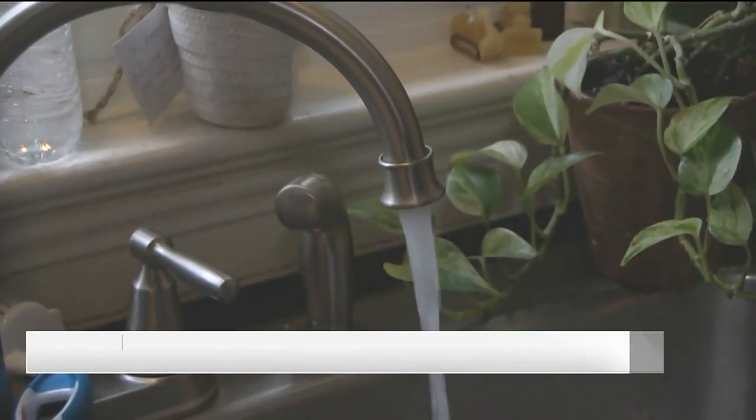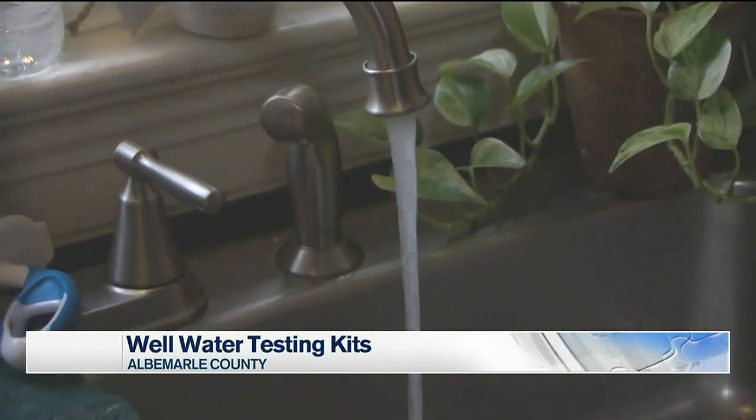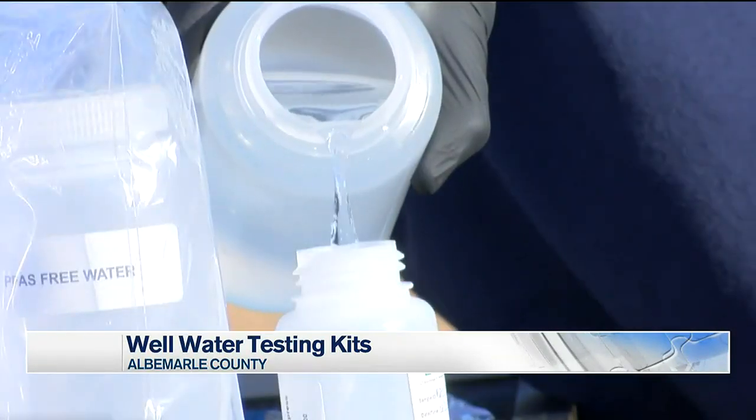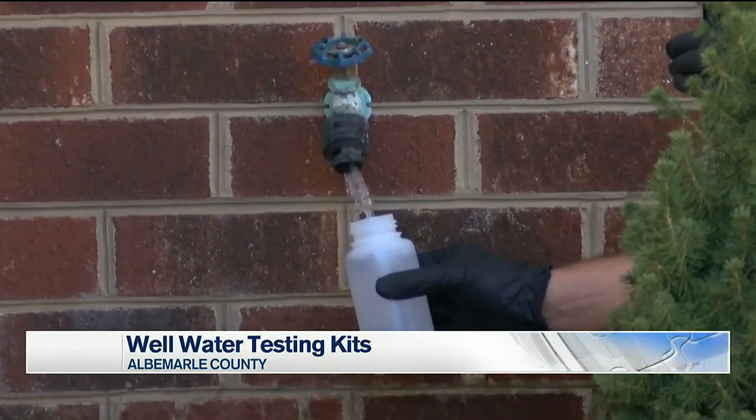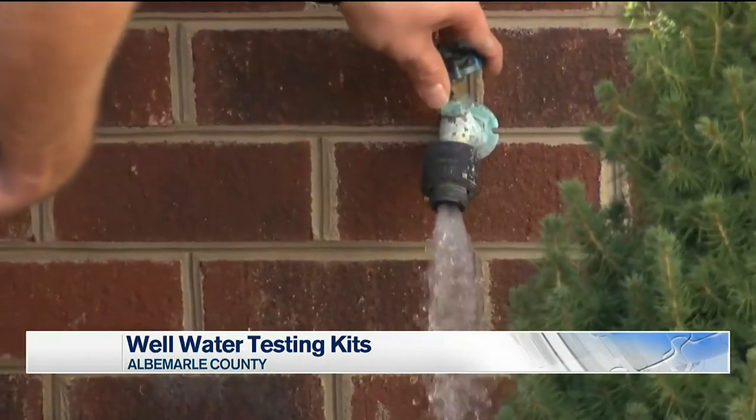Thank you, Dominique. The Virginia Household Water Quality Program is working to make sure the water you're using at home is safe. If you have a well, spring, or cistern, it may be time to check your water so you know exactly what you're drinking. The Virginia Cooperative Extension is holding open registration for their second chance water testing event.